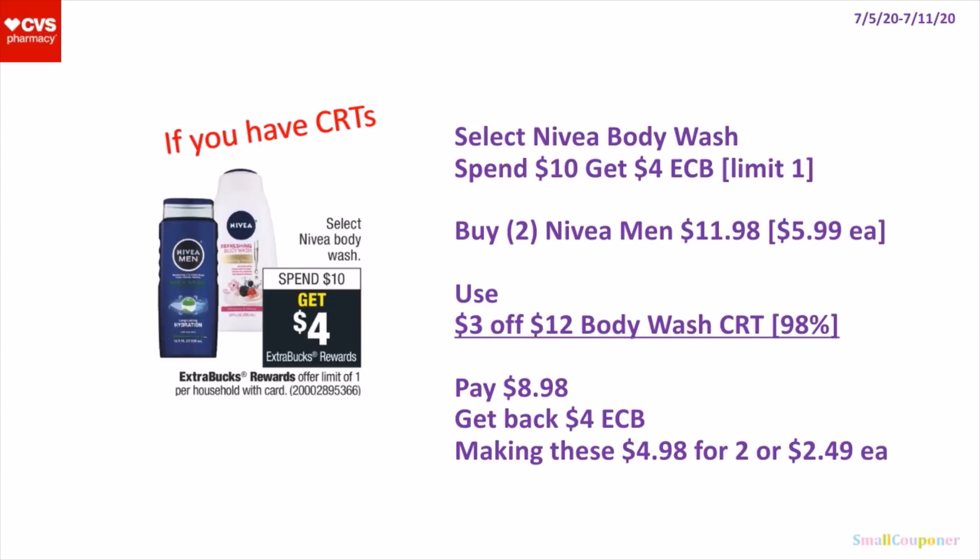So if you don't have 2 of the $2 off $6 and you have a $3 off $12 Body Wash CRT, you can use the $3 off $12 instead and buy the same items. You'll pay $8.98, get back a $4 extra buck, making these $4.98 for 2 or $2.49 each.